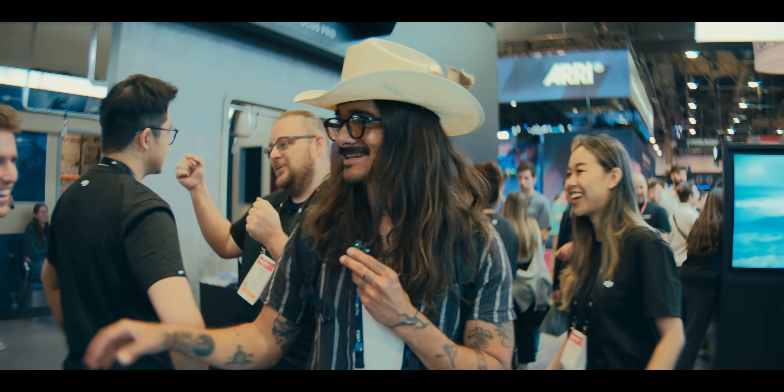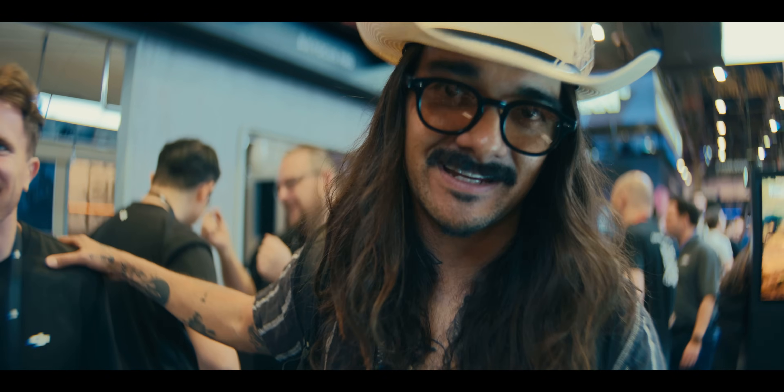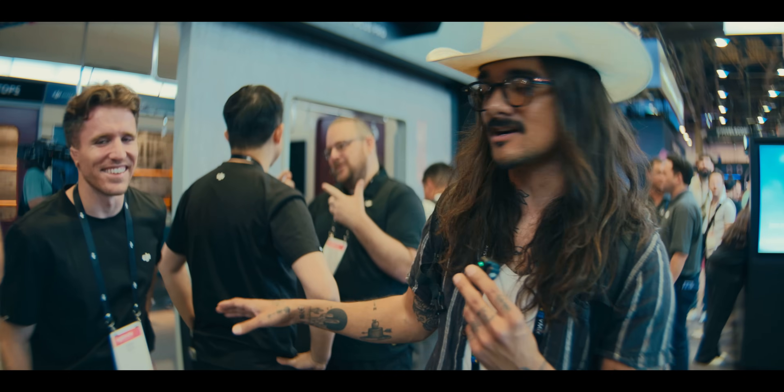Guys, this is the mastermind. When you see all my DJI videos, it's because of this guy. If you have any hater comments, send them to Cody.